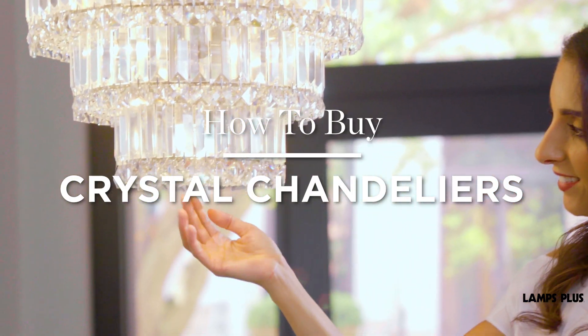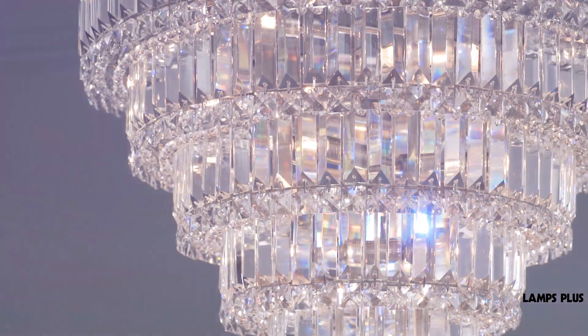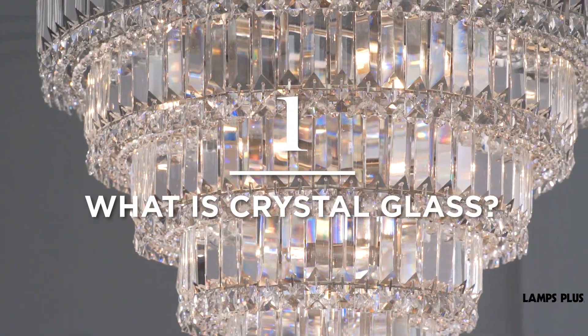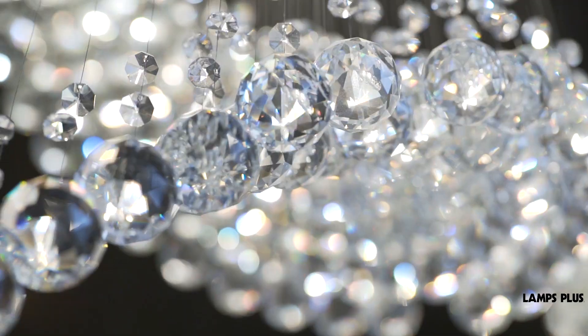Crystal chandeliers — a statement of pure elegance and luxury for any home. What is crystal glass? Crystal glass has dazzled in interiors for hundreds of years. It was originally used for the way it helped reflect candlelight.